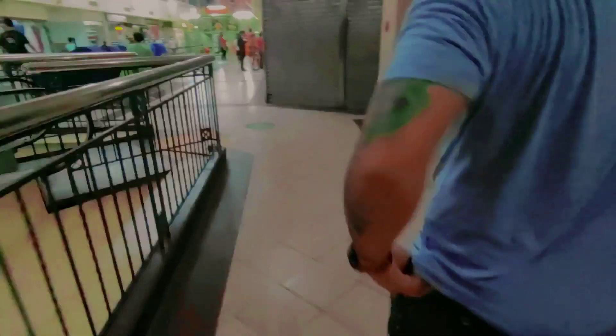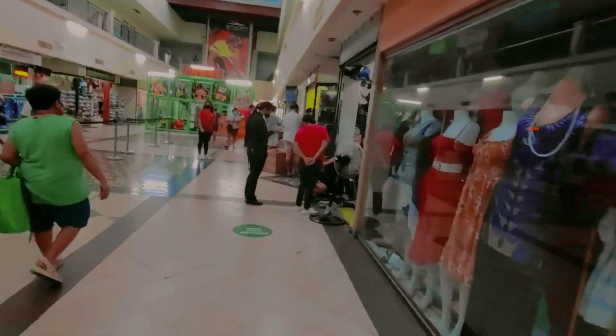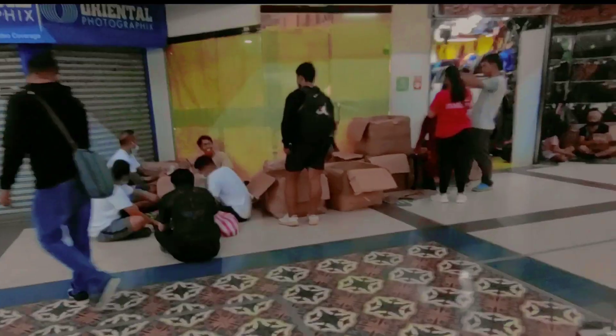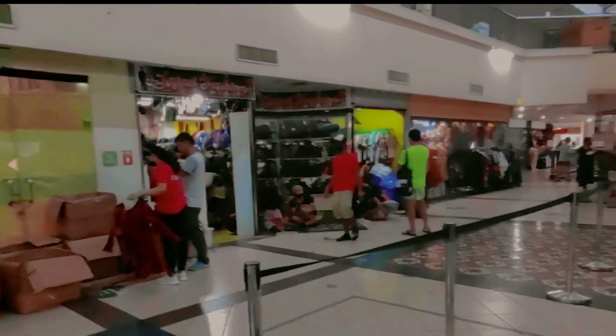So I'm here at Sunshine Mall. We're going to the new arrival of the Sajid store. Let's go! There are a lot of people outside and of course inside — oh my gosh, you can see more and more people. Those people were selectors like me, as you can see.